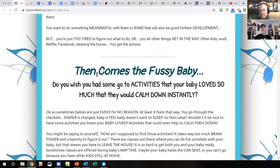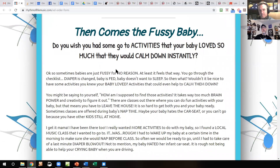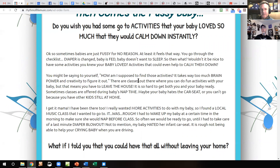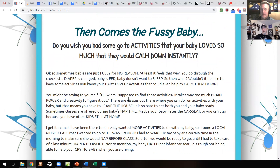Then comes the fussy baby section — 'you wish you had some go-to activities that your baby loves so much they'd calm down instantly.' How about: 'What if there was an activity that was fun and also calmed your baby down instantly? Would that get you excited?' Also, go-to is hyphenated. Sometimes you need to have somebody proof this — somebody really good with grammar and punctuation. I like that section though — when your baby's crying, you do go through a checklist: diaper is changed, baby is fed, doesn't want to sleep. That's the big three, and it can be really prominent because I've gone through it for years, now even with grandkids.